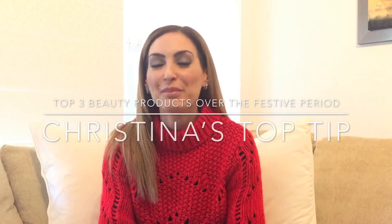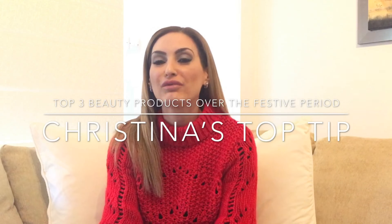Hello, Christina here. I'm back and it's 2018. I hope you had a really lovely Christmas and a happy new year. I've got some really exciting things to share with you in 2018 — I can't tell you all of them just yet, but very exciting times ahead.